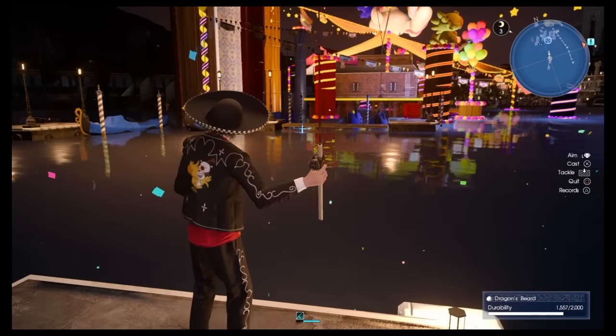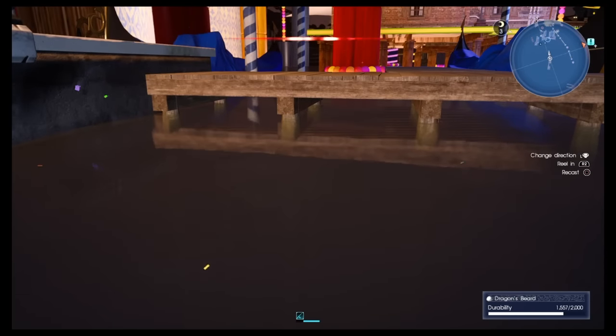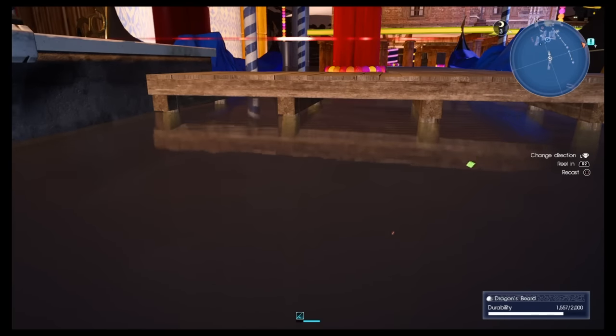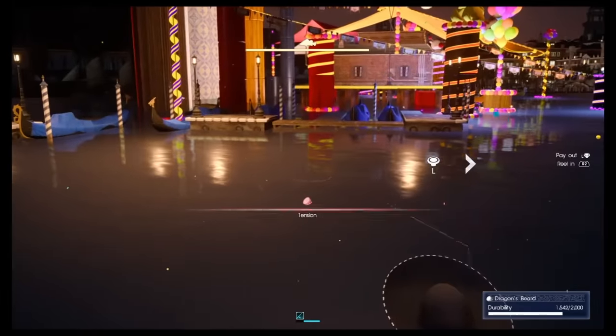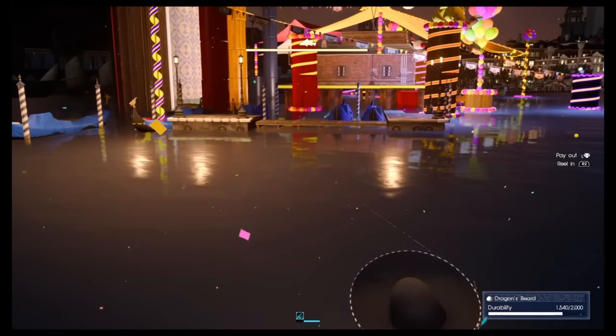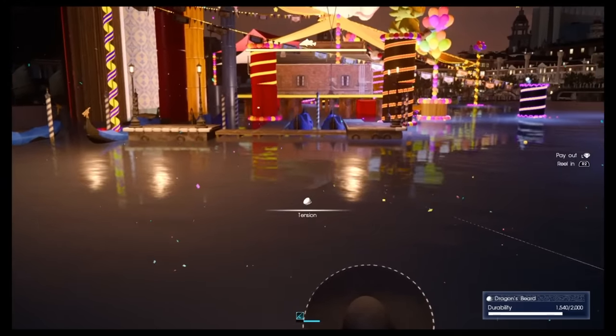Maybe you will need more tries than I did, but in my second try I got the big prize fish for the Holy Gust fishing rod. It's really luck I think, but if you position the circle right in front of you at the pier — which you can see in front of me — the chance will be higher to get the high prize fish.